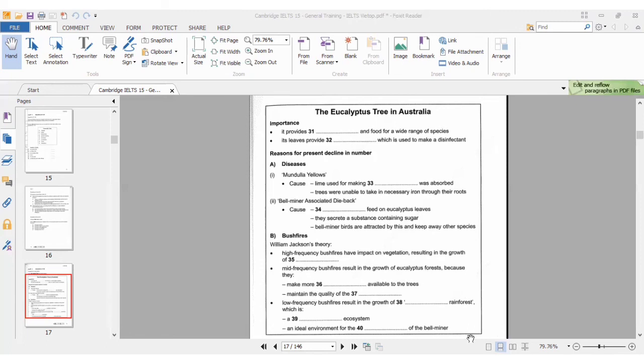If bushfires are rather less frequent, this results in the growth of eucalyptus forests. Why do fairly frequent bushfires support the growth of eucalyptus? One reason is that the fire stops the growth of other species which would consume the water needed by eucalyptus trees — so it makes more water available. The answer for number 36 is 'water'.